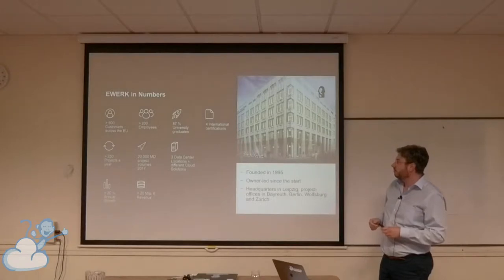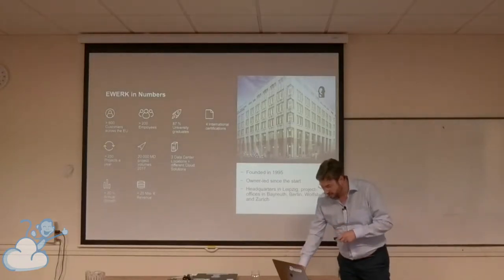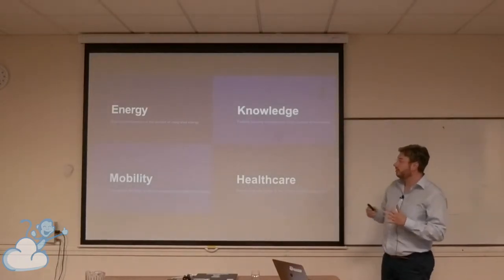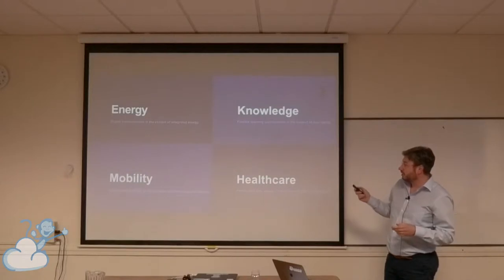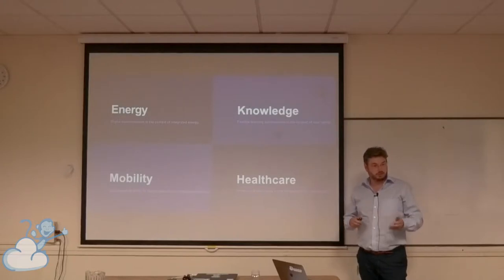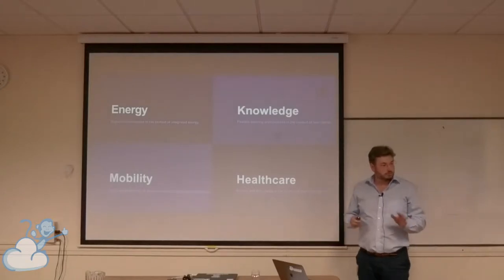We hold many certifications — that's why we work in these main fields. We find our customers in the energy sector, knowledge, mobility, and healthcare sectors. They have mission-critical applications. They need backup. They need separated infrastructure. So when we build a CloudStack infrastructure, we build for every customer their own CloudStack infrastructure. We don't share resources.